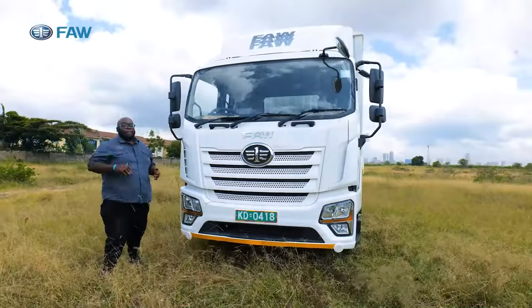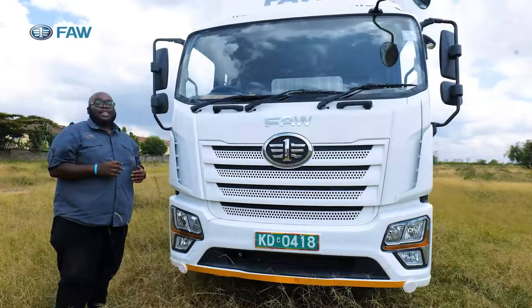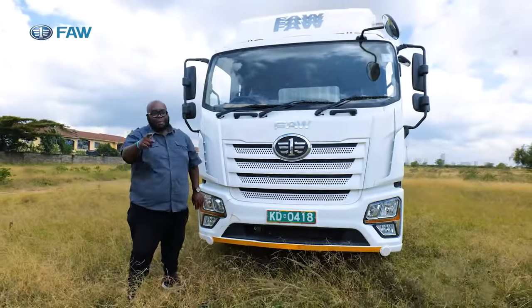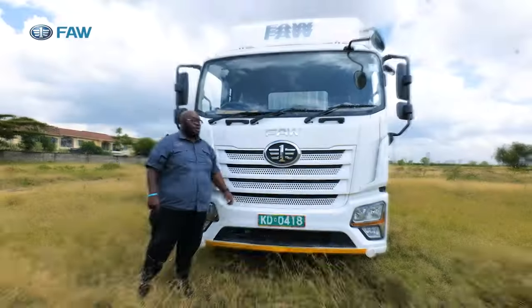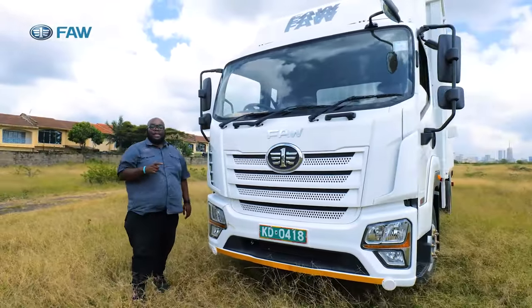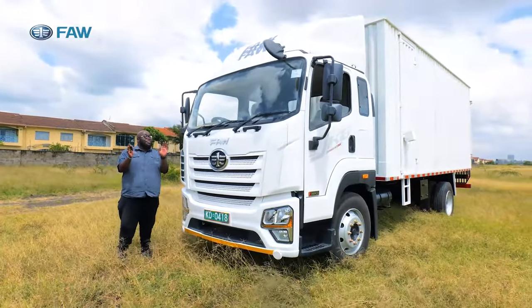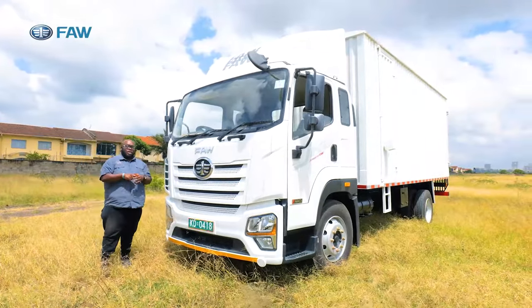The first thing you notice is the modern brand new design that is at par or even better than established brands. Look at that grille — trapezoidal with circular vents. You have the number one and FAW brands emblazoned on it, showing this is the number one truck in China. For those who don't know about FAW, they have been making trucks for over 70 years and have sold over 7 million trucks globally, so they know a thing or two about designing and building reliable and robust trucks, especially for a region like Kenya.